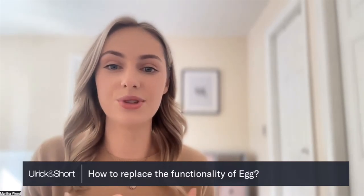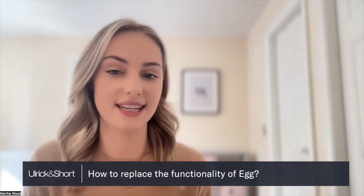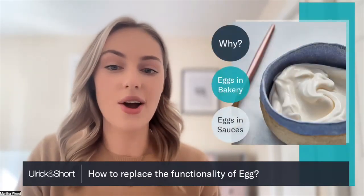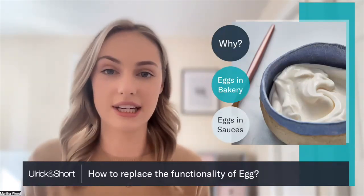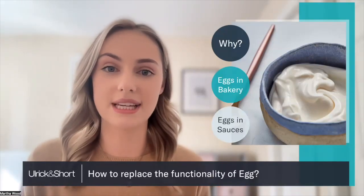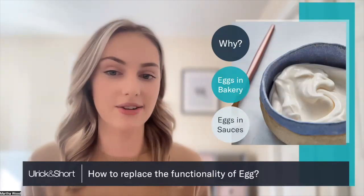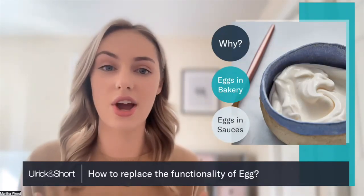With me I'm joined by two of our technical field support team members, Ellie Gashgill and Alex Batu. Over the next 30 minutes we're going to be looking at why manufacturers are looking to replace egg in applications, along with the functional properties that egg provides in bakery and sauce applications, and some practical solutions to overcoming this challenge.